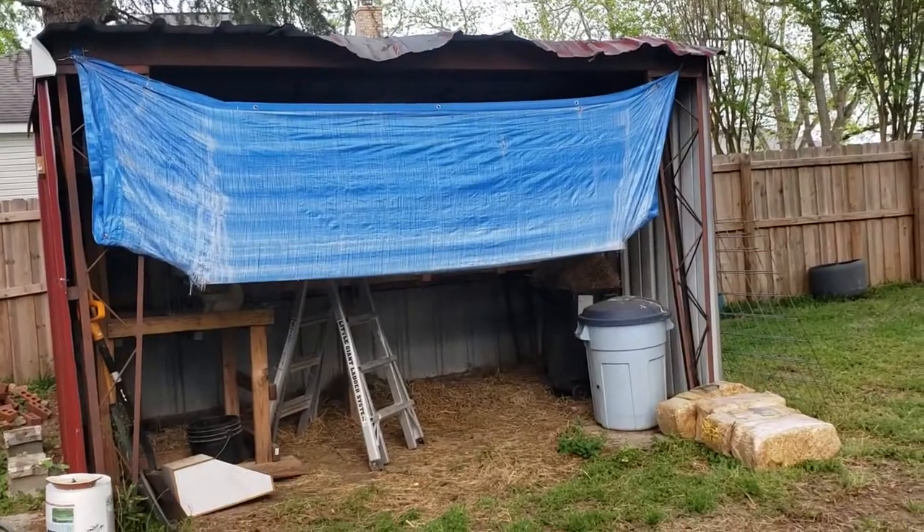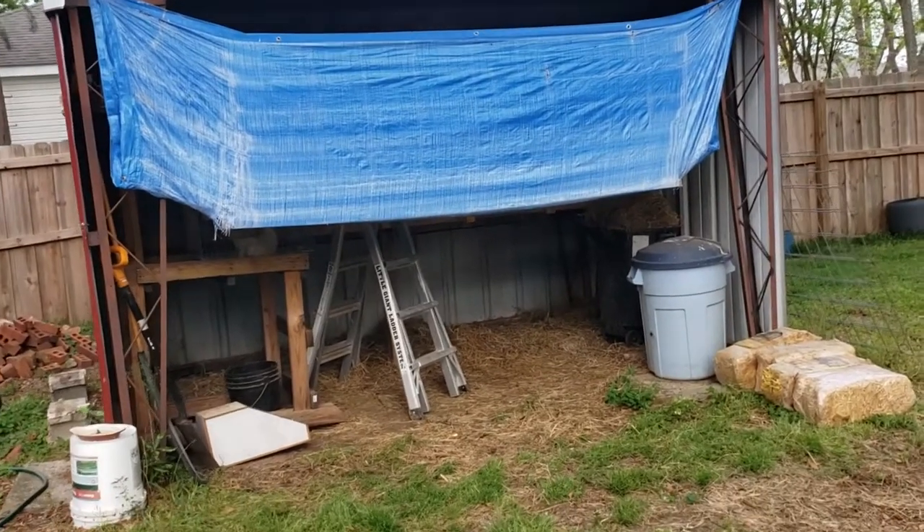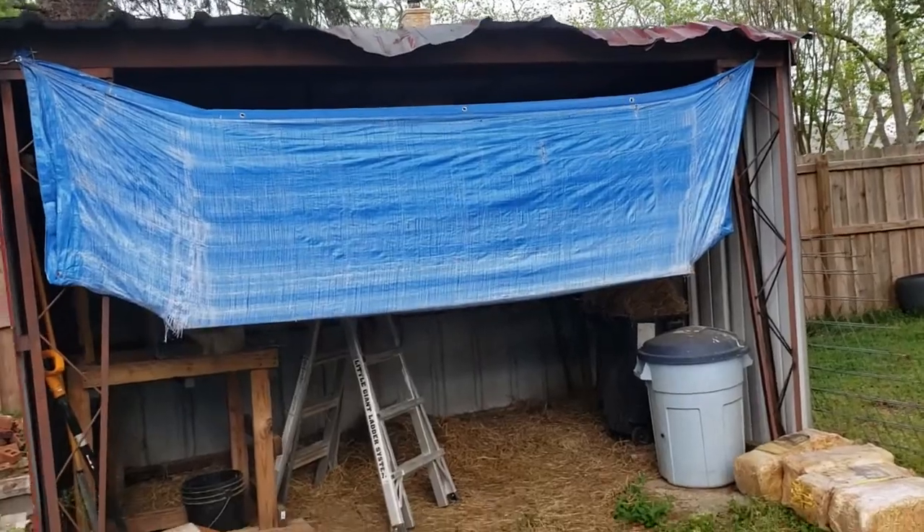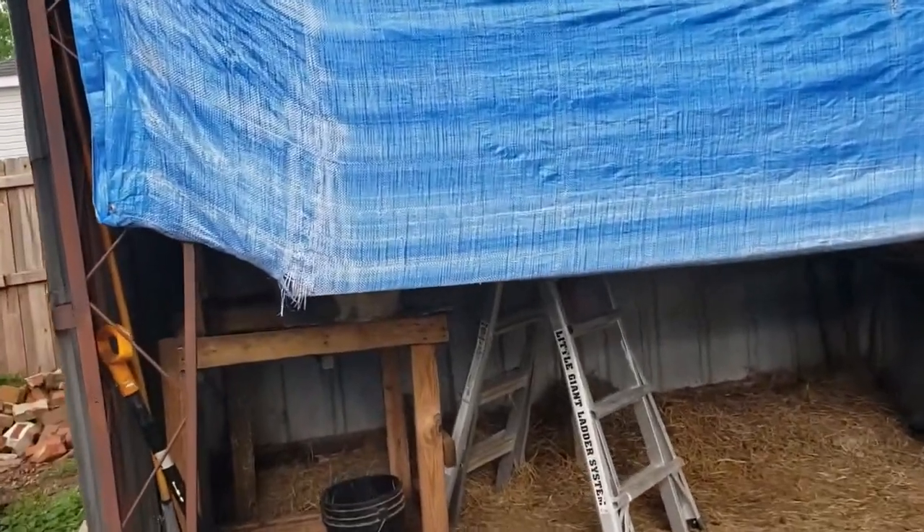Hey there, ladies and jelly spoons — Jote here again. So today, just kind of a normal day, was doing some projects and stuff in the workshop, and I went to go out and check on the rabbits and just wanted to fill you in on a quick little update. Let me show you. As you can see, the little bunny hutch place has kind of undergone some changes — I think that tarp just about shot its life.